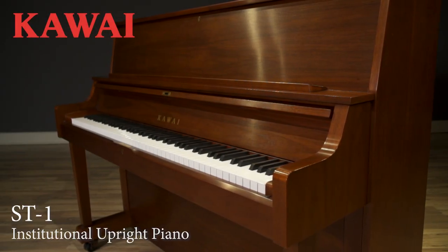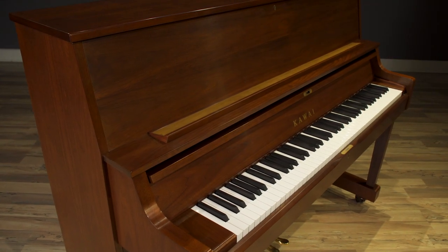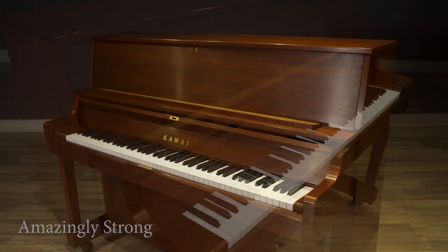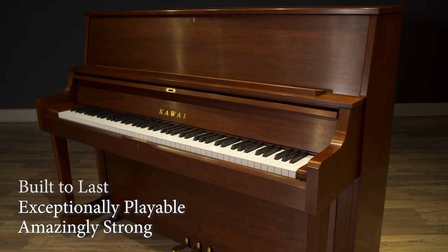The Kawai ST1 upright piano is everything an institutional piano should be. Amazingly strong, exceptionally playable, and built to last.